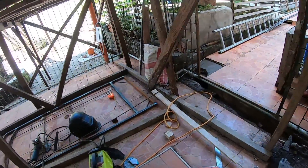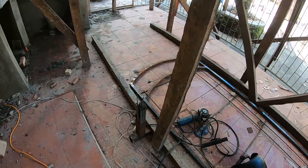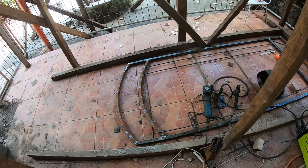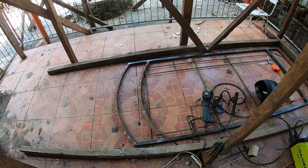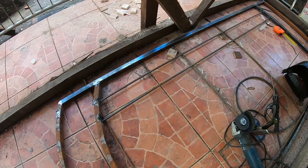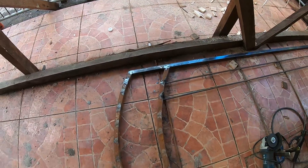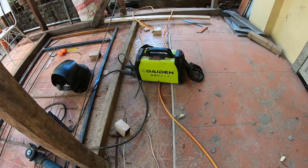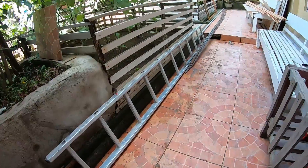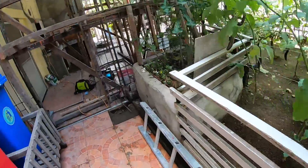Out here in the lanai, continuing to work on the gate. You can see now we've got the bars going down, we've got more square bar, so we continue that.